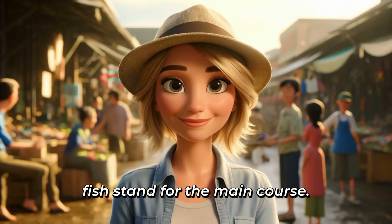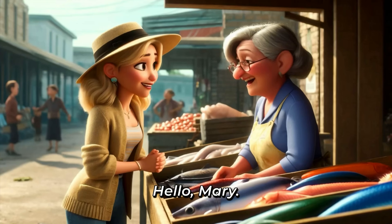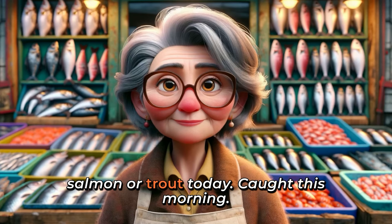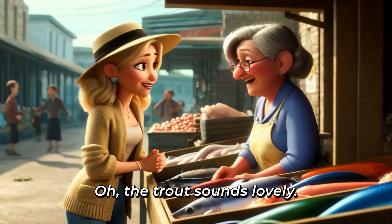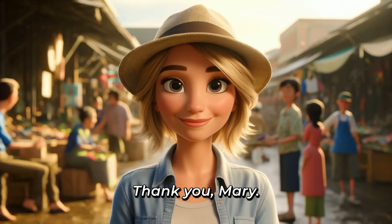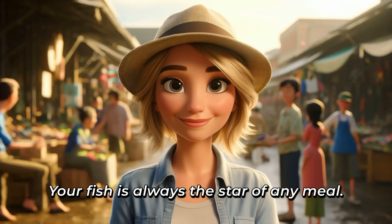All right. Time to check out the fish stand for the main course. Hello, Mary. What's fresh today? Hi, Linda. If you're thinking about fish, I'd recommend the salmon or trout today. Caught this morning. Oh, the trout sounds lovely. I'll take enough for four, please. Thank you, Mary. Your fish is always the star of any meal.